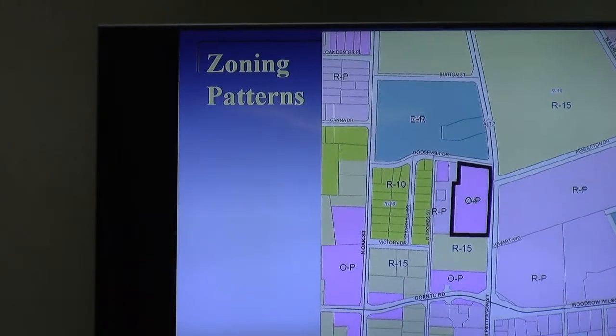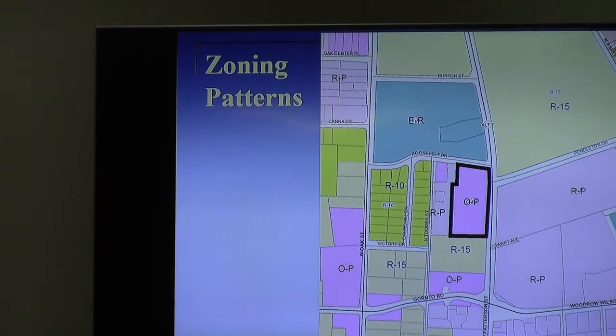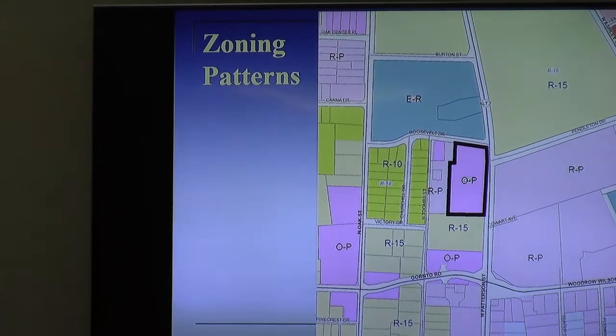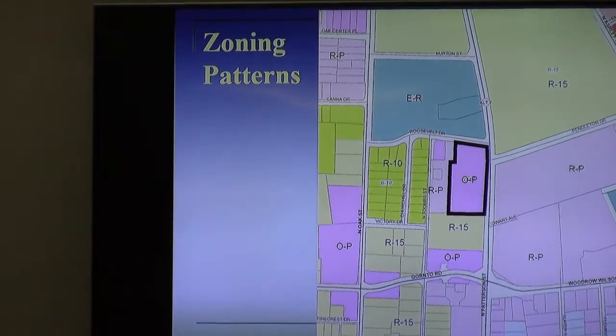The subject property is currently vacant. It is located at 2320 North Patterson Street, at the corner of Patterson and Roosevelt, and directly across the street from the South Brooklyn Medical Center on the other side of their campus where you find the new property built on the campus.